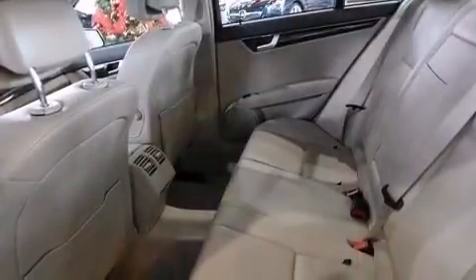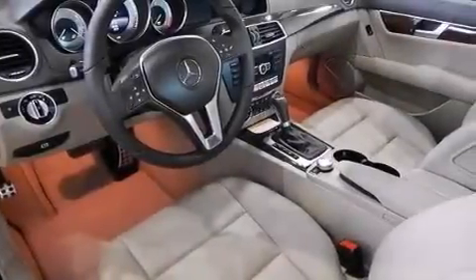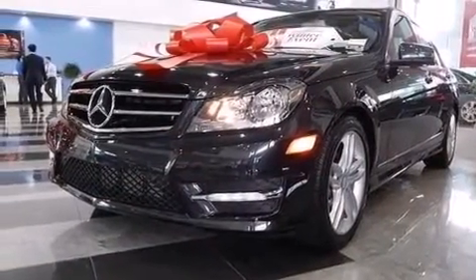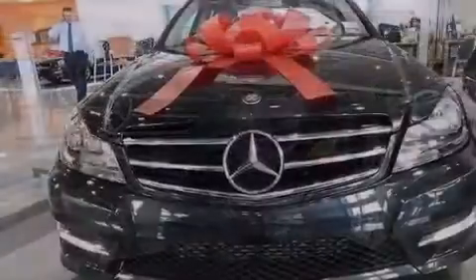The following features are also included: an eight-speaker stereo system, aluminum wheels, cruise control, a CD player, a leather-wrapped steering wheel, and front and rear floor mats.